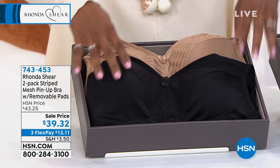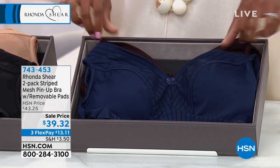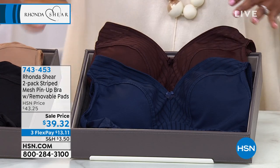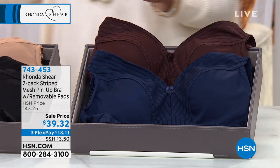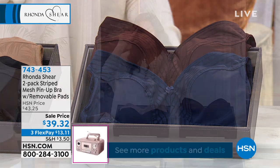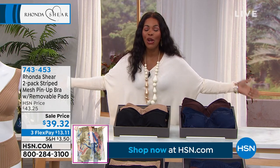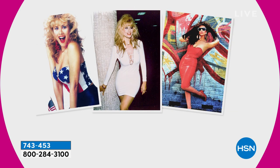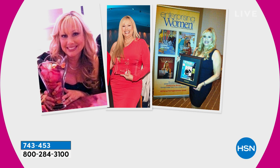On the black and beige we have size small through 1X, and on the navy and espresso we have size small through 3X — all sizes here. Running out of some sizes on the black and beige. These are on sale, three flex payments of $13.11, brought to us by Rhonda Sheer herself — a beautiful actress you've seen for years on stage, a fantastic entrepreneur, woman-owned business.